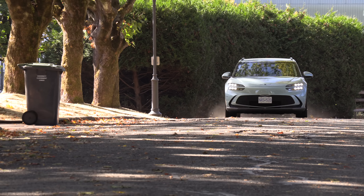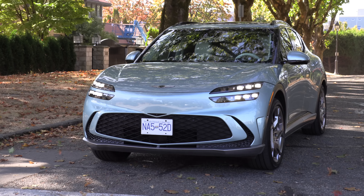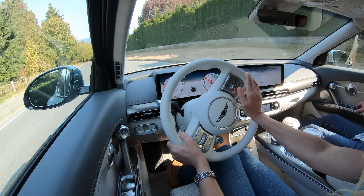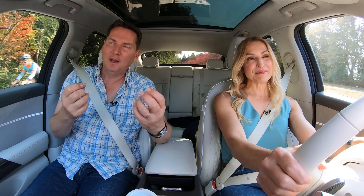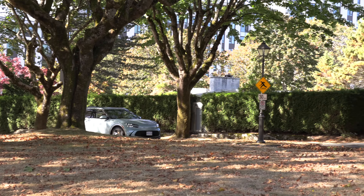The suspension is a little bit firmer in Sport mode but the difference between Comfort and Sport isn't huge. The steering gets quite a bit heavier in Sport mode — leaving it in Comfort feels like the best drive mode. The great thing about the Boost button is you get max power for a short period of time, which is typically all you need. The suspension gives it an athletic feel and it reminds me of the way the EV6 drives.